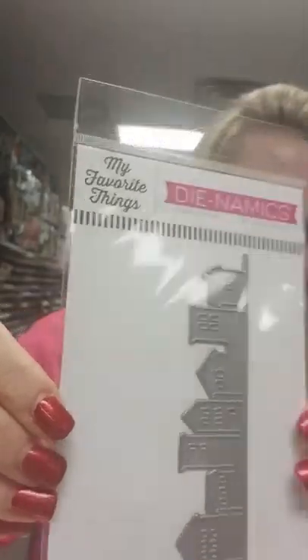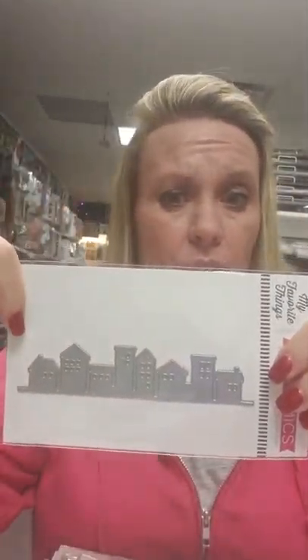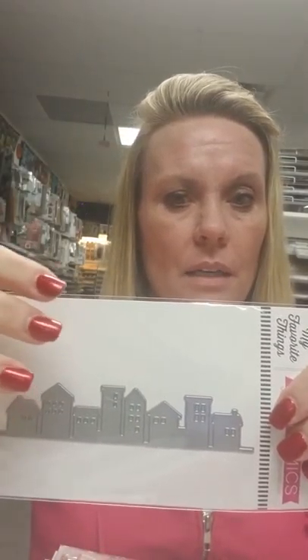This one is called Our Town, and this would be really pretty for Christmas, but it can be used for lots of other stuff too. So throughout the year, just put it on a night scene and make it on purple and black, and this can be a Halloween card. It could really be any time of year, so this is going to be a fun one that could just be used over and over again.